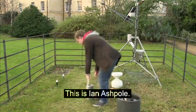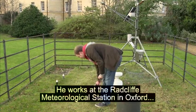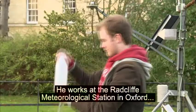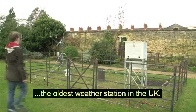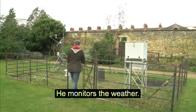This is Ian Ashpole. He works at the Radcliffe Meteorological Station in Oxford, the oldest weather station in the UK. He monitors the weather.